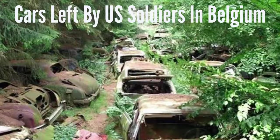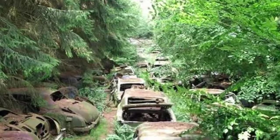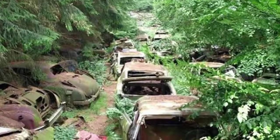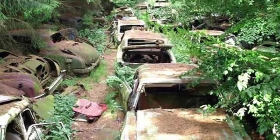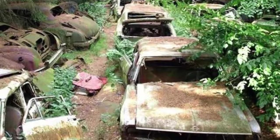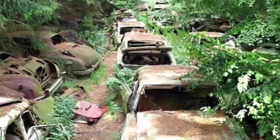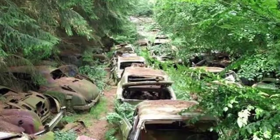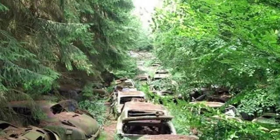Cars left by U.S. soldiers in Belgium. In a small village in southern Belgium called Chatillion, there is a graveyard of old cars which once belonged to the U.S. Army. Their soldiers were given these cars while they were stationed in Belgium during World War II. When the war was over, the soldiers needed to decide what to do with their cars. They were given the option of having them shipped back to the U.S., which the individual soldier would have to pay for. In the meantime, they parked all of the cars at the top of a hill where they wouldn't be in the way. Unsurprisingly, once the soldiers returned back to their lives in America, they were not interested in shipping a car from Belgium, and as a result they were just abandoned in what looks like a car graveyard.